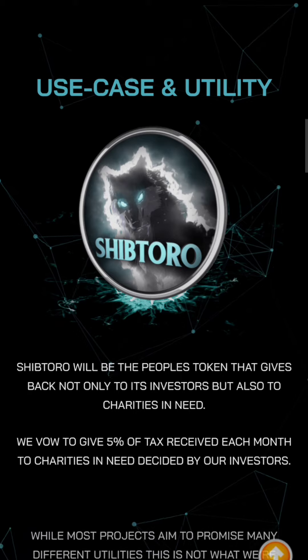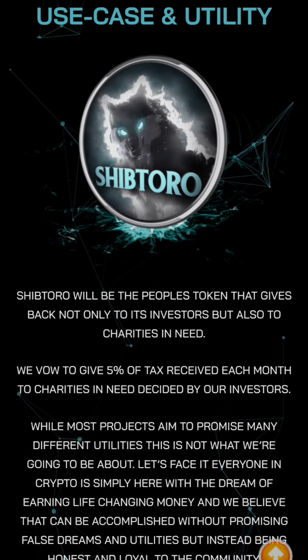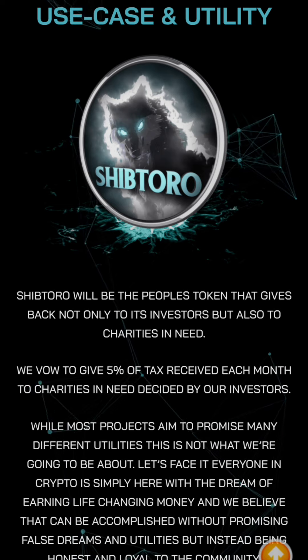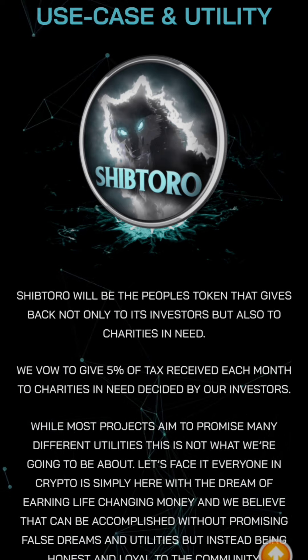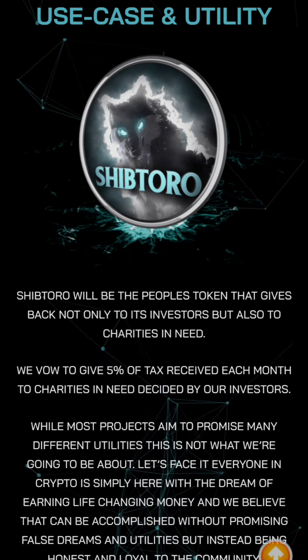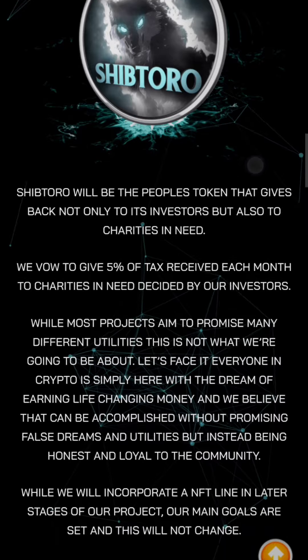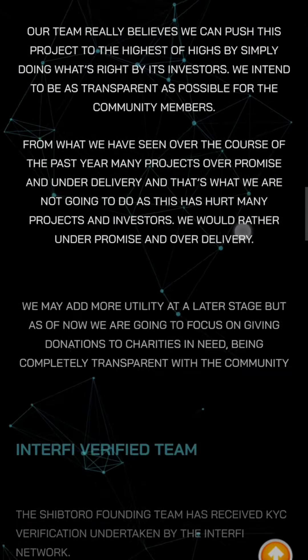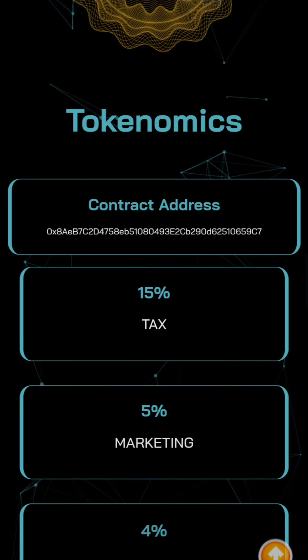The use case section doesn't seem to have much. Their stated use case is that Shiptoro will be the people's token that gives back not only to investors but also to charities in need. I'm going to check the tokenomics of this token.